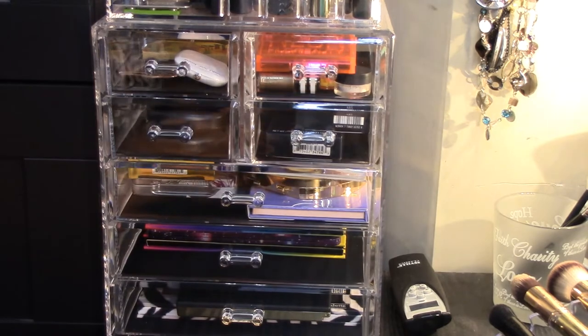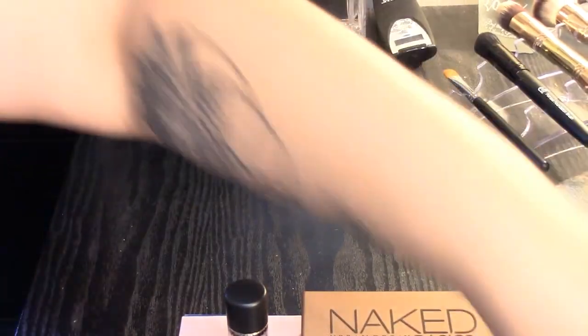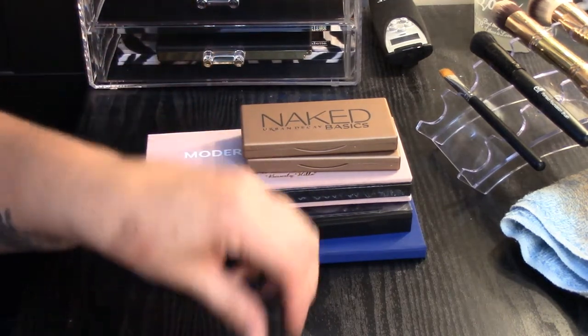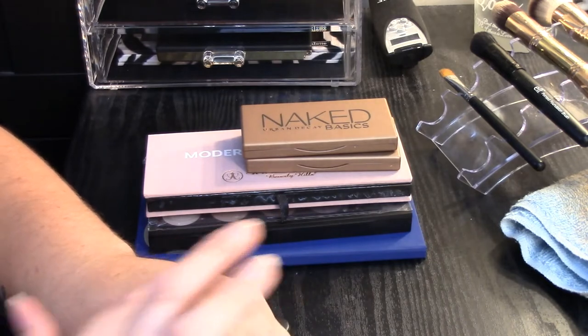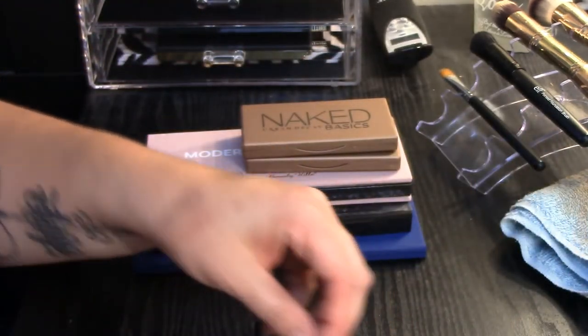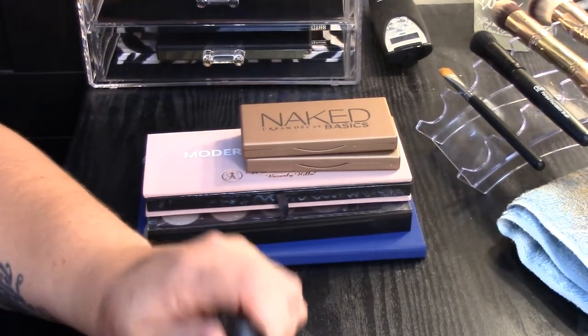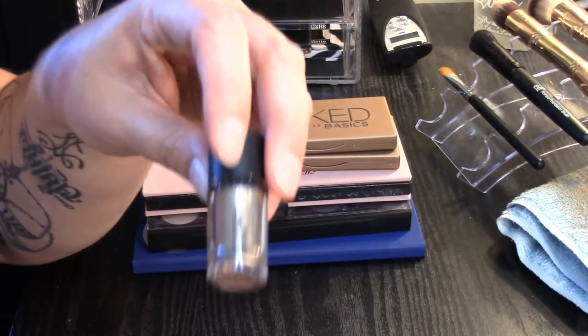I've actually gotten rid of a lot of eyeshadow today and I think that's pretty much the only thing I've decluttered from my entire stash. So this is everything I'm getting rid of right here — it's all eyeshadow. I'm getting rid of this MAC Pretty It Up — I'll show you the swatch of this. It's really pretty like I'm sure it would be nice, but I just don't use it. I have other eyeshadows that look similar and if I'm going to use anything that resembles that it's going to be the one from Makeup Geek that I mentioned earlier. So I'm going to get rid of this and just keep the other one.